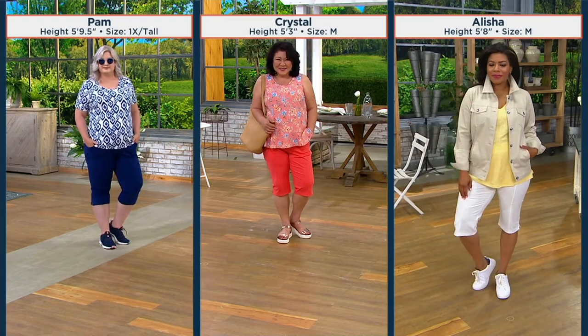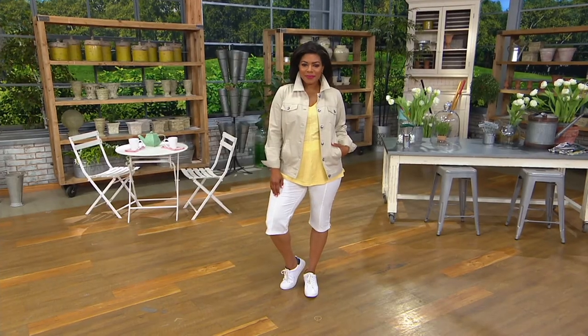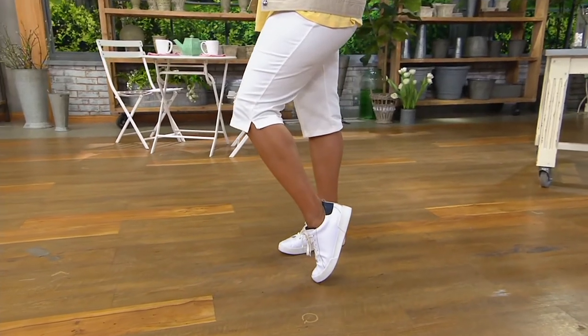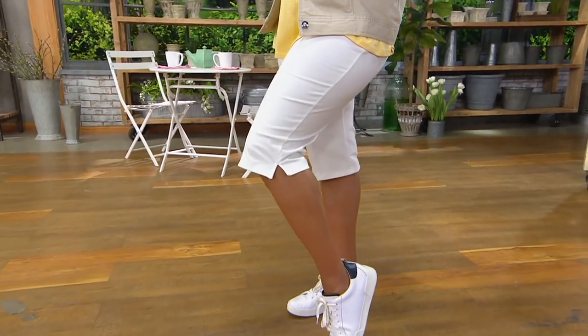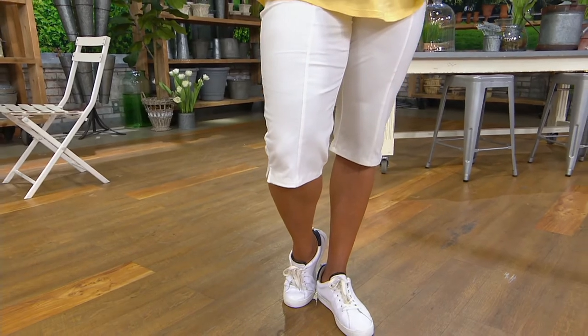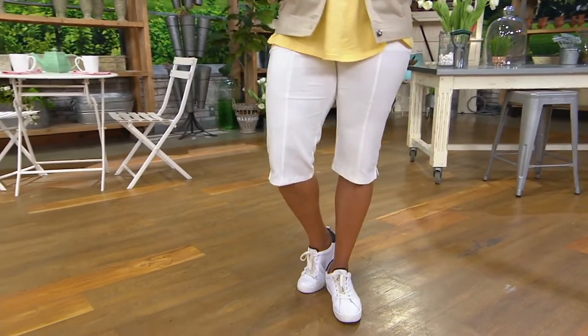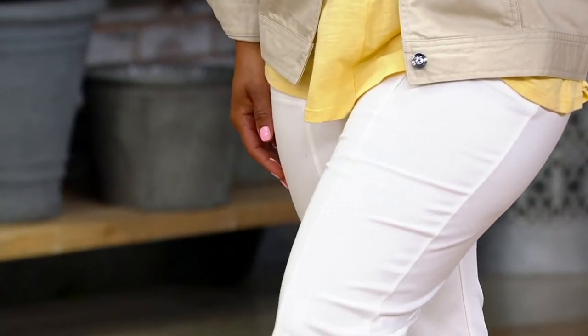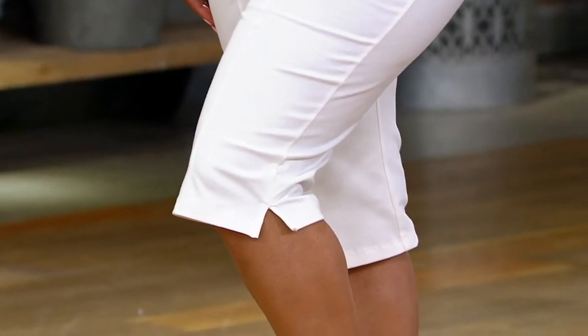Alicia stands at 5'8". She is wearing the white in a medium regular. Paying attention to where it hits her — just beneath the knee.